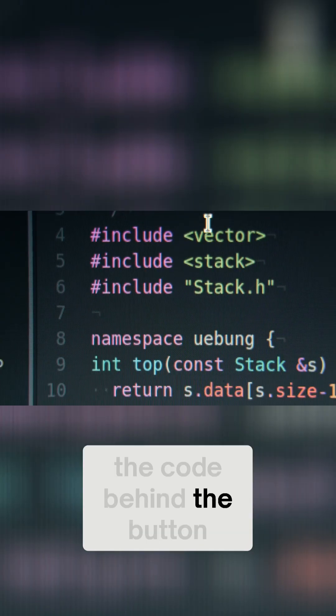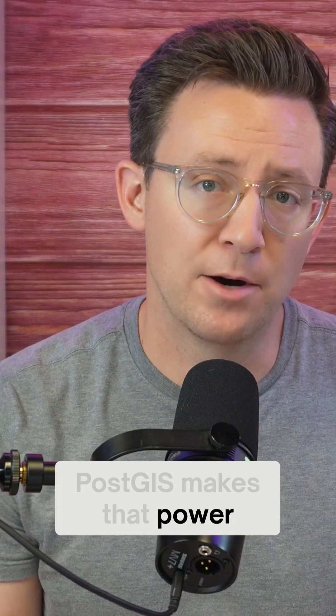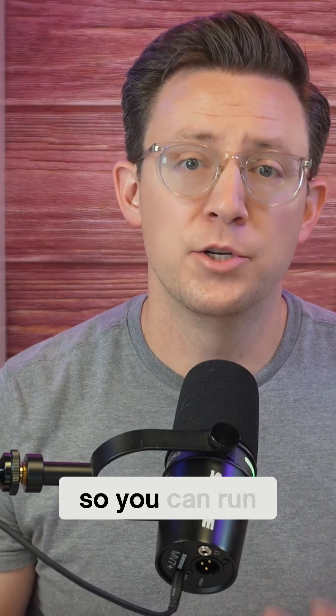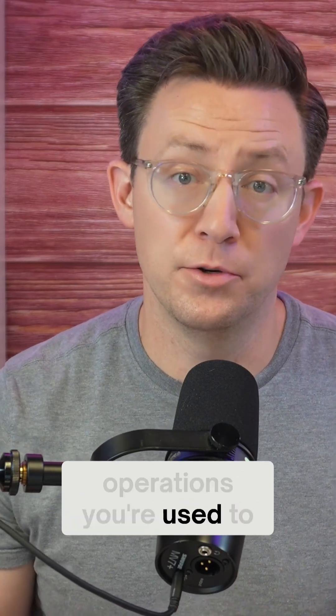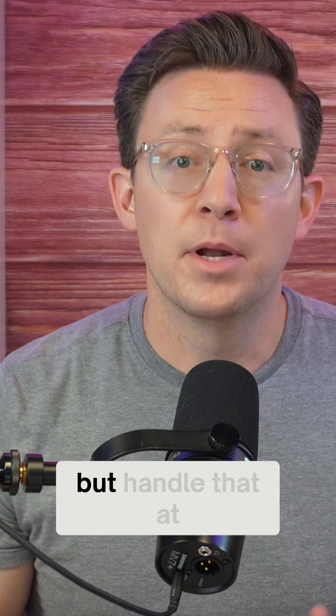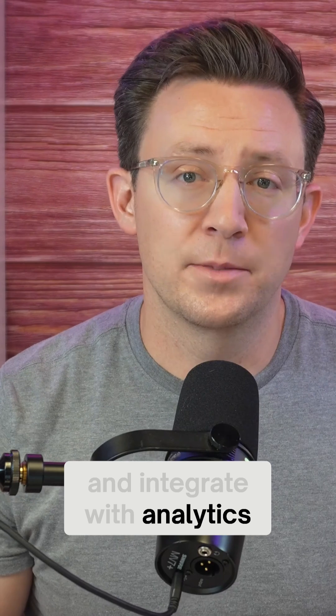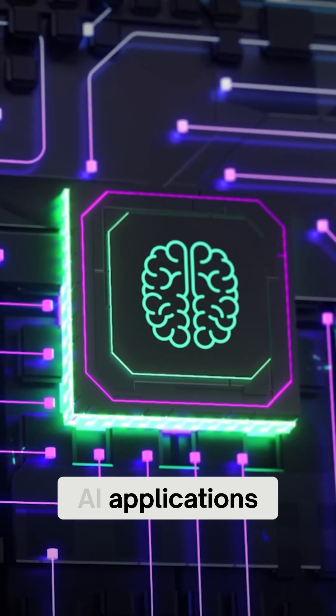You just didn't see the code behind the button. PostGIS makes that power visible and usable. It turns PostgreSQL into a full spatial database, so you can run the same kinds of operations you used to in desktop GIS, but handle them at a larger scale with more inserts and updates, and integrate with analytics pipelines and even AI applications.